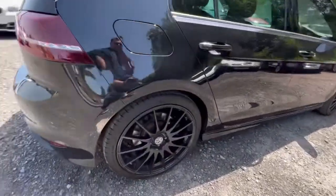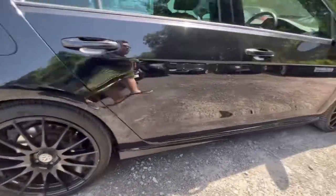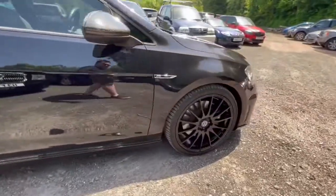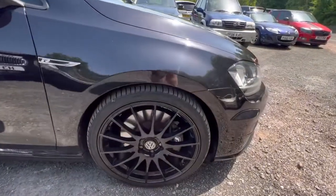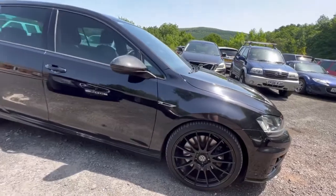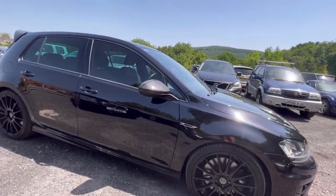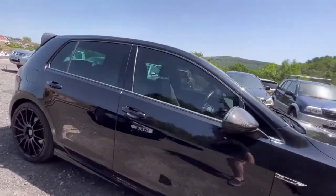There are massive brakes on the car, as you would expect. You've got Goodyear tyres all round, and a nice set of 19-inch alloy wheels, finished in black — it gives it that discreet look. People who are not in the know would not believe this car's got 300 horsepower.